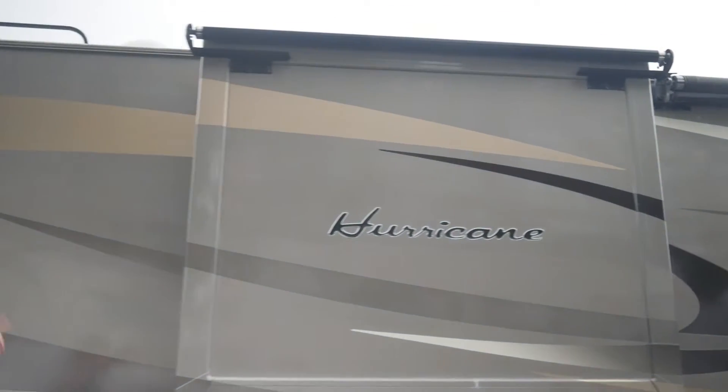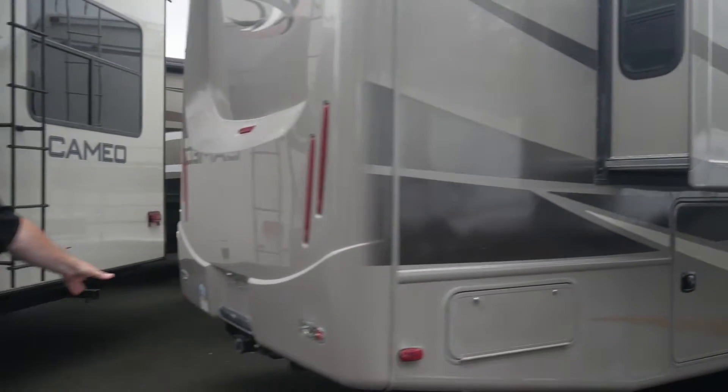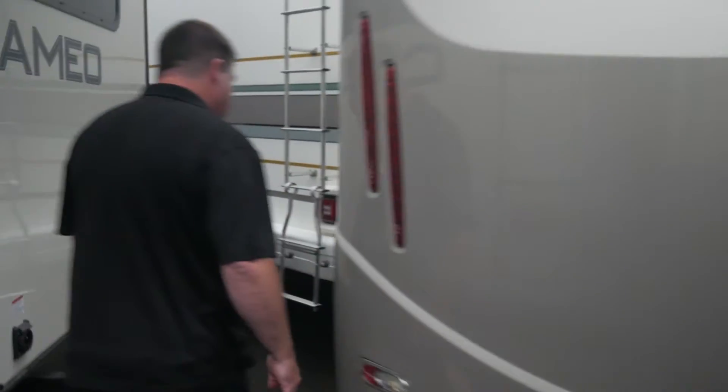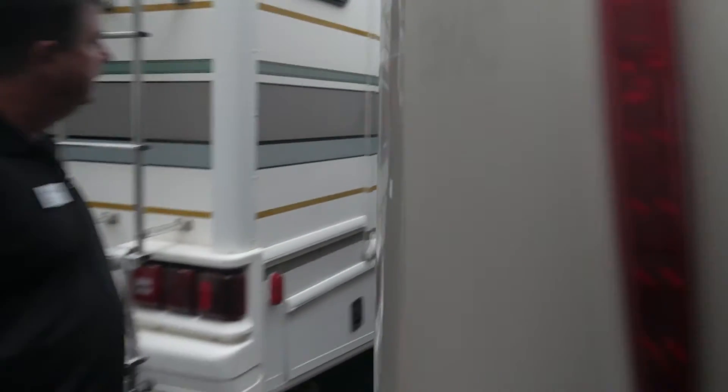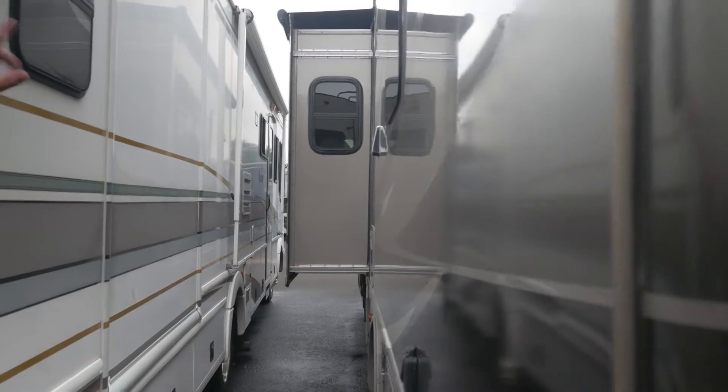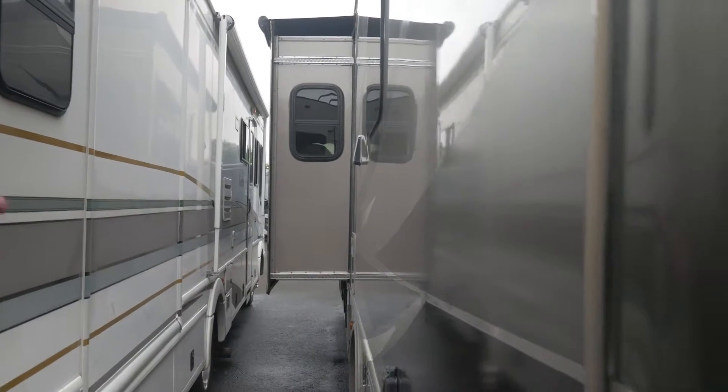There's a slide topper awning to keep the debris off your slides — each of those will have one on the other side also. Trailer hitch on the back will pull 5,000 pounds. It's set up for a washer-dryer on the inside — there's the vent on the outside. Another slide topper for your main slide top.